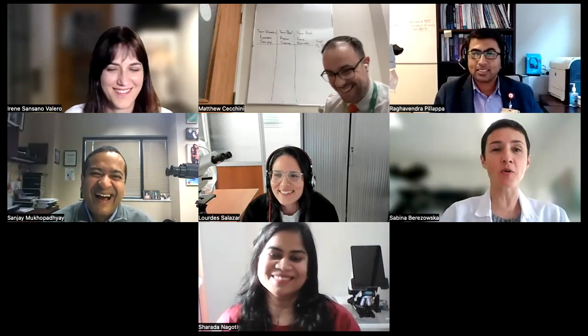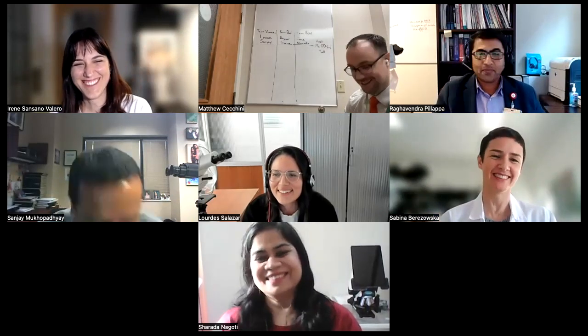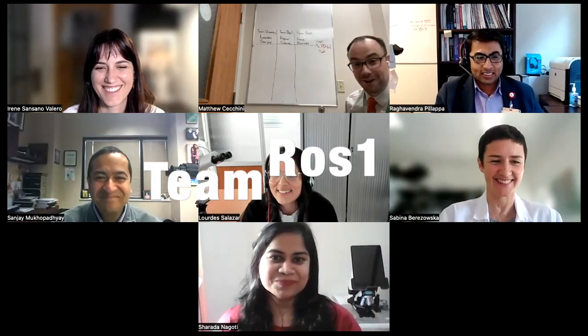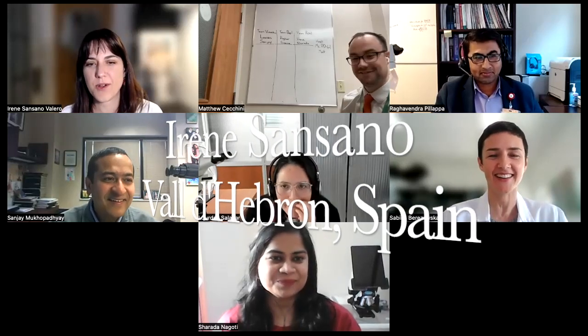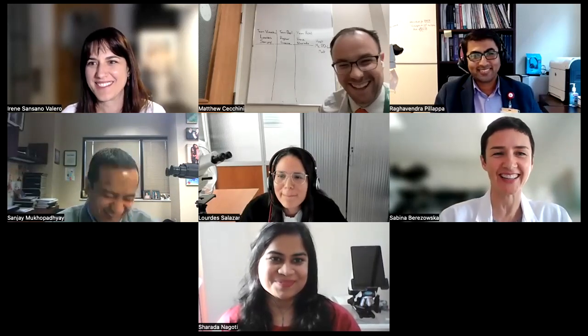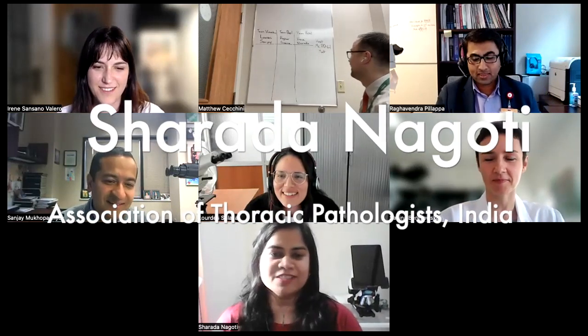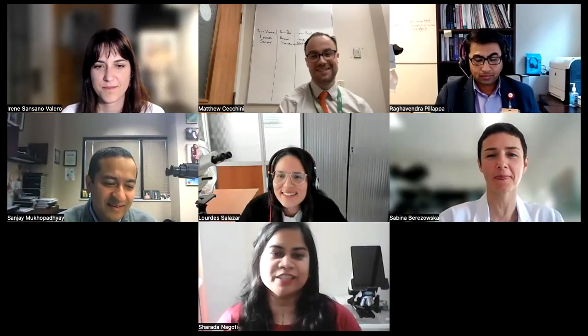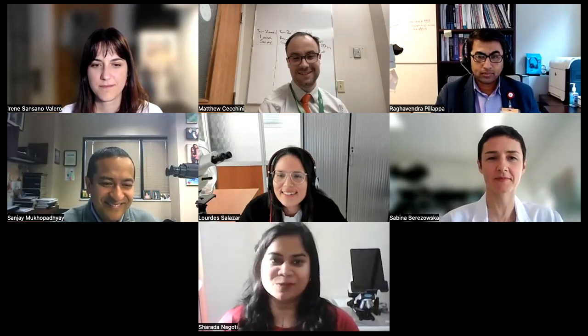Our last team, last but not least, is Team ROS1. I'm Irene Sansano, a lung pathologist from Barcelona, and I haven't had the opportunity to read the book yet, so I'm a bit concerned about winning. I'm Dr. Sharda Nagoti, a pulmonary pathologist at Pipa Labs and founder-director of the Association of Thoracic Pathologists from India. I'm very excited to start and win the game.